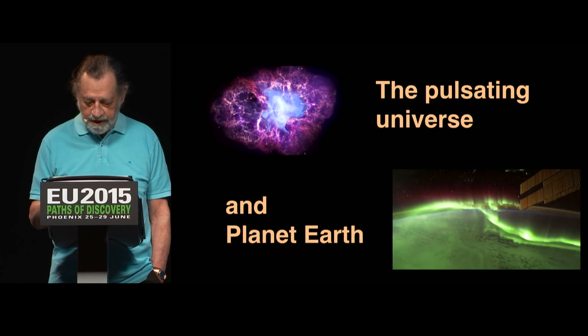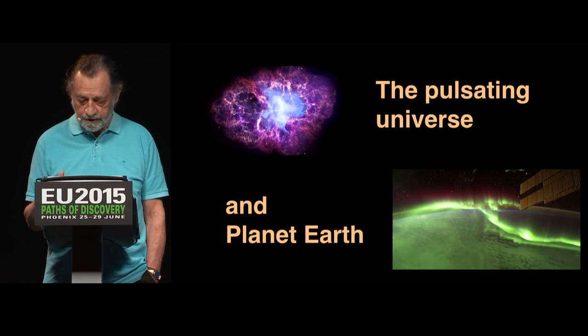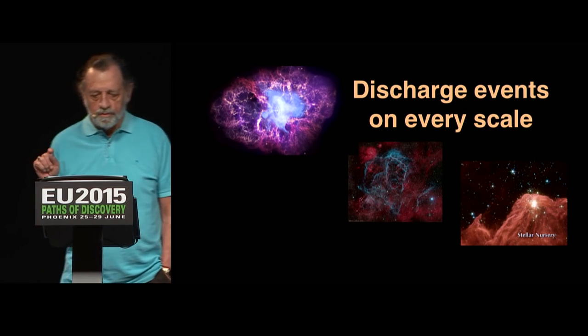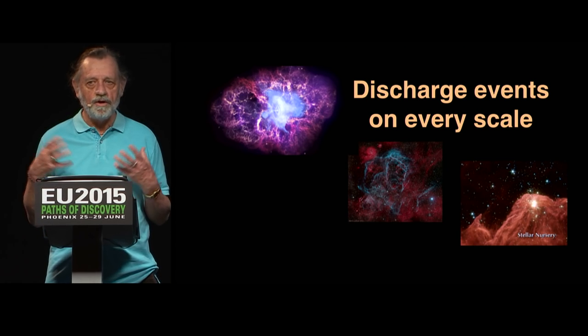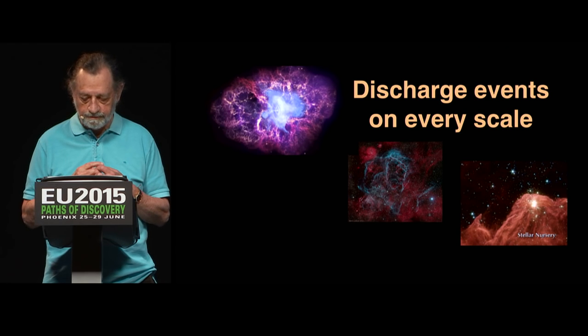And here we have the Aurora Borealis, which is the electric current coming into the Earth. That's my symbol of how planet Earth is affected. There are discharge events occurring all the time on all kinds of scales, on a whole range of scales in the cosmos.